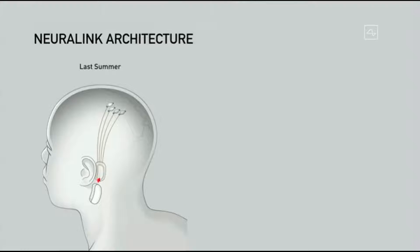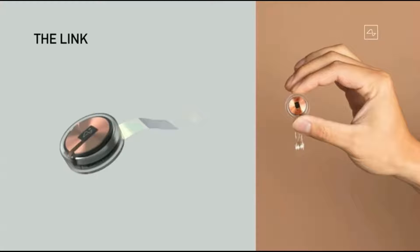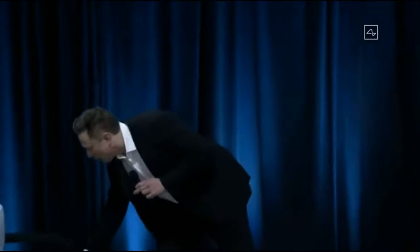Going into the Neuralink architecture: what we've done over the past year is dramatically simplify the device. About a year ago we had a device with multiple parts, including a piece that had to sit behind your ear — it was complex and you still wouldn't look totally normal. We've simplified this to something that is about the size of a large coin. It goes in your skull, replaces a piece of skull, and the wires connect within a few centimeters of the device. Frankly, to simplify — it's kind of like a Fitbit in your skull with tiny wires.